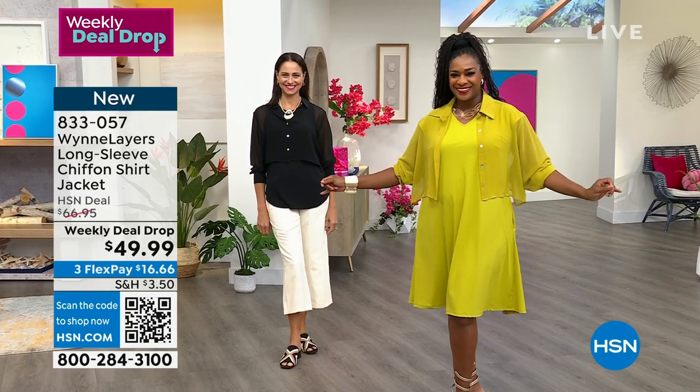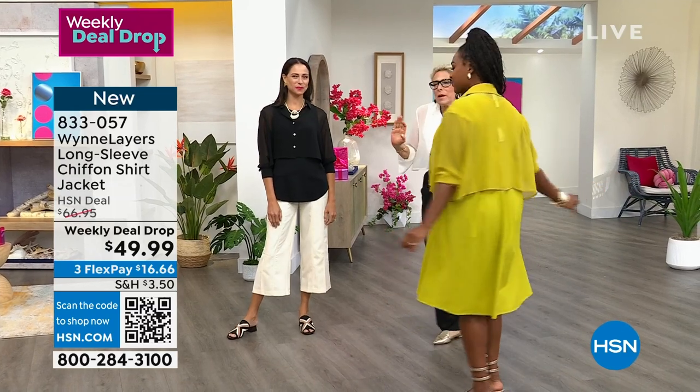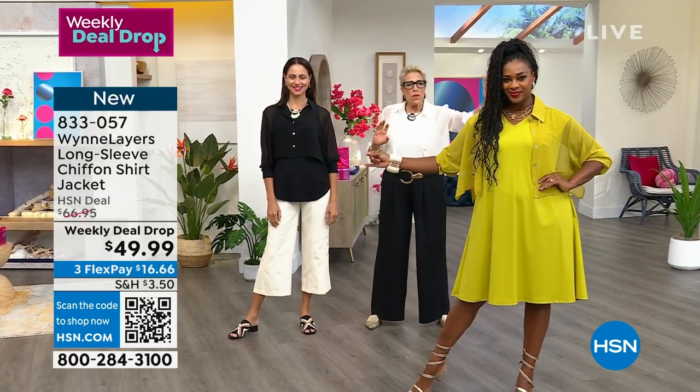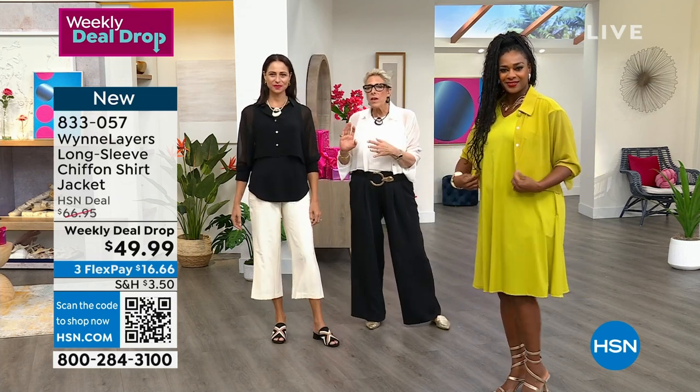It goes back perfectly with any other chartreuse you might have picked up. If you're going to pick up one thing, that little chartreuse top — whether you're wearing it with all white, matching chartreuse, with black, you're going to appreciate it.